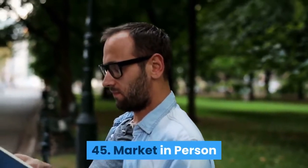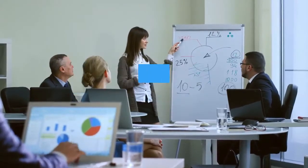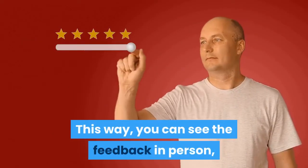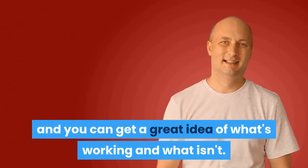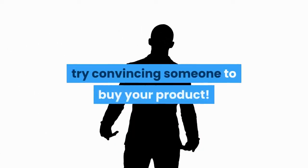Market in person: Marketing face-to-face is an extremely effective way to make sales and can also be an extremely valuable learning tool. This way, you can see the feedback in person, and you can get a great idea of what's working and what isn't. Next time you're out at a party, try convincing someone to buy your product.